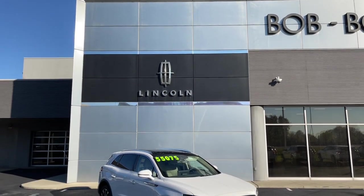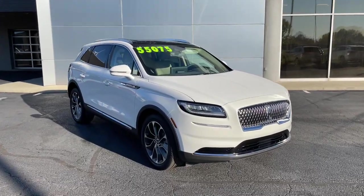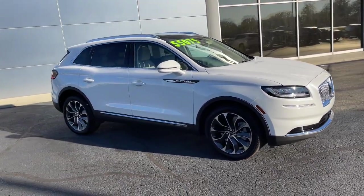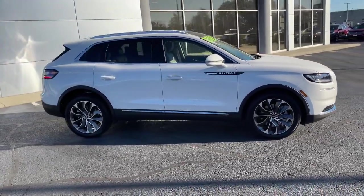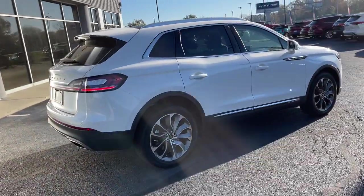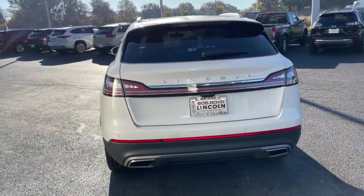This could be the car for you — the 2021 Lincoln Nautilus. With less than 5,000 miles on the odometer, this vehicle stands out from the rest. Make every drive count in this comfortable, capable Lincoln Nautilus, the midsize two-row crossover that brings you the luxury of a sedan in an SUV.